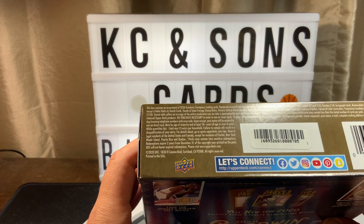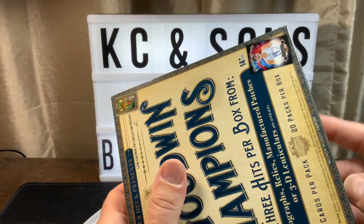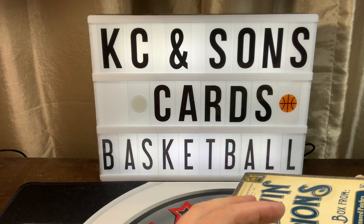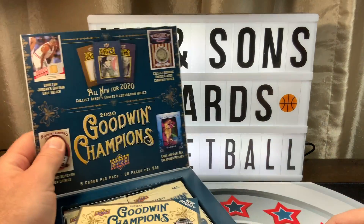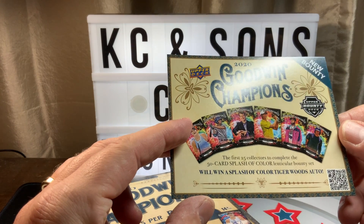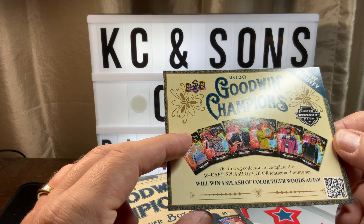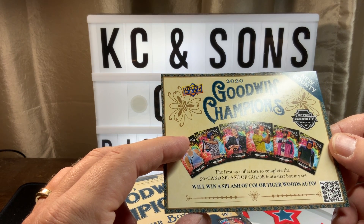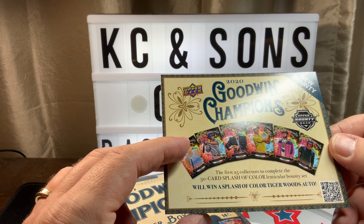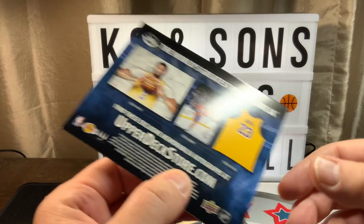I just did not like everything that was in the box that I broke, whatever year it was. I didn't like it so much I didn't even do the other boxes I have - I just have them unopened. So the first 25 collectors to complete the 50-card Splash of Color lenticular bounty set will win a Tiger Woods auto. Interesting.